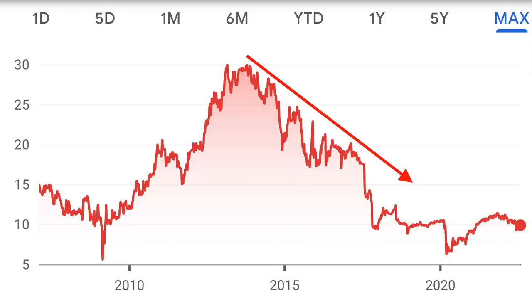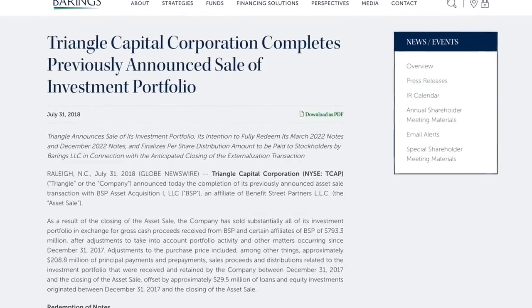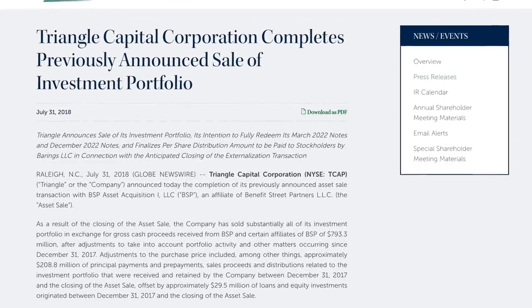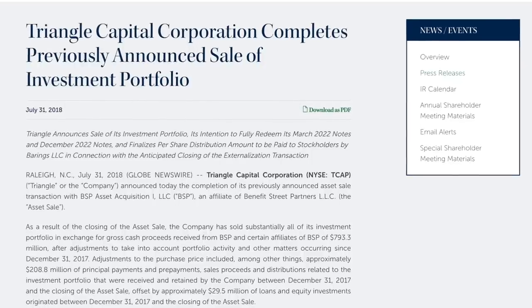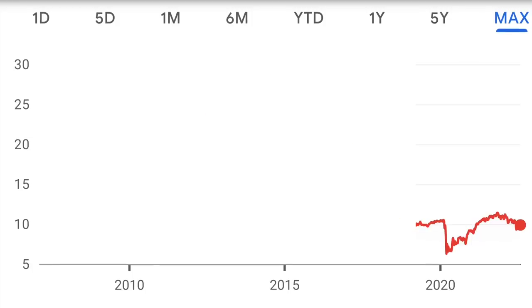When this business development company first launched back in 2007, it wasn't owned by Barings. It was actually owned by a company called Triangle Capital Corporation, and in 2018 Barings took it over, bringing in a new and in my opinion much better management team. So looking at their stock's past performance and dividend distributions, I think it's fair to basically ignore a lot of what happened before 2018 because Barings didn't actually own BBDC back then.